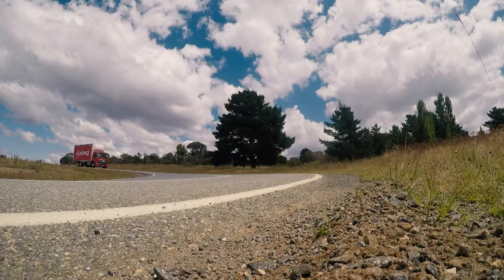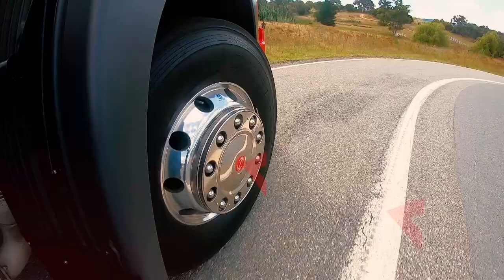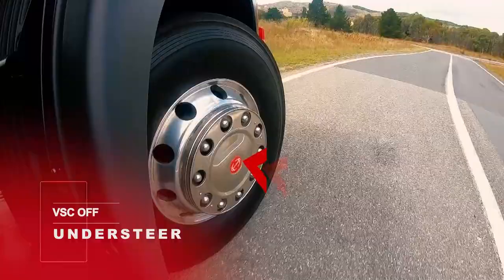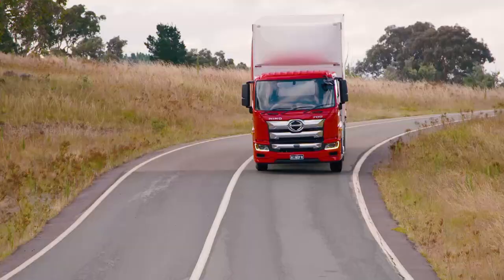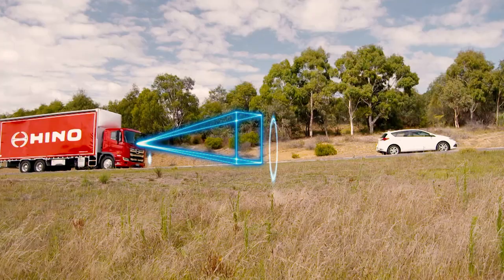VSC can also assist in understeer situations where the vehicle no longer turns at the desired rate and the front tyres slip across the road in a widening arc. And the opposite condition of oversteer, where the rear of the vehicle begins to break away and slide.